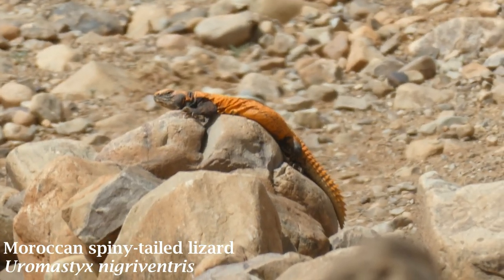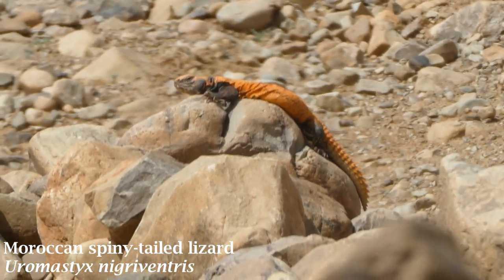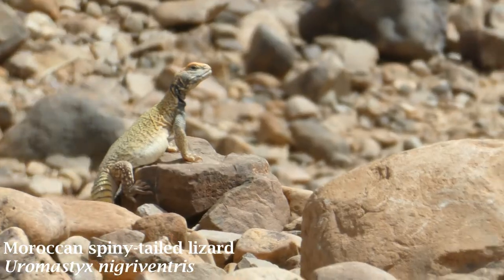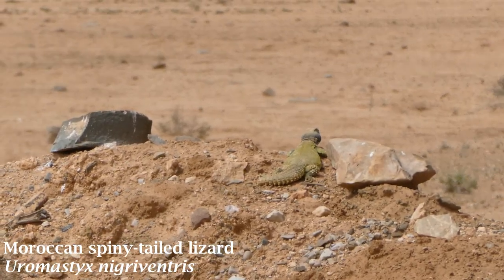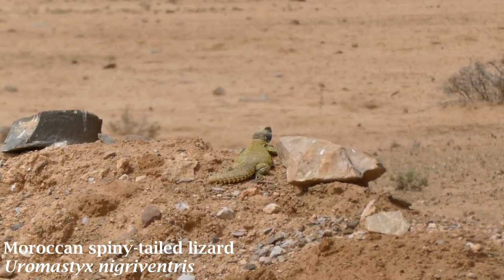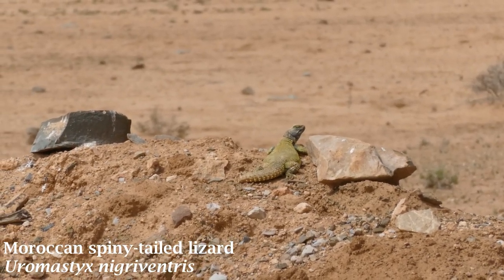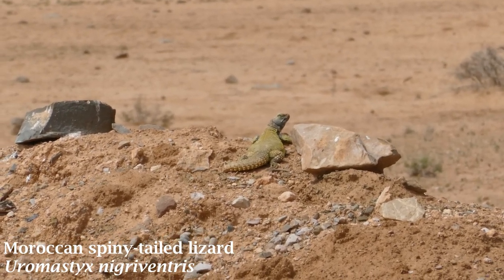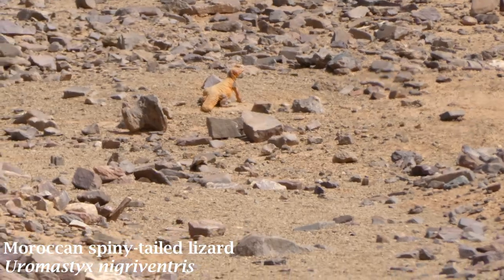This species is Uromastyx nigraventris, the Moroccan spiny-tailed lizard. This species exhibits a variety of colours and patterns, with red, orange, green, and yellow individuals being sighted throughout Morocco. These lizards are diurnal and spend a lot of their time sat on rock piles either just outside or very near their burrow — even dropping a car window or opening a car door will send them sprinting off into their hole. Once they've reached refuge, they will inflate themselves to become more wedged in and point their spiny tail outwards to block the entrance for any potential predator. These lizards are oviparous, and females lay multiple clutches of up to 23 eggs per year. This species feeds largely on plants, with invertebrates making up a small percentage of their diet.